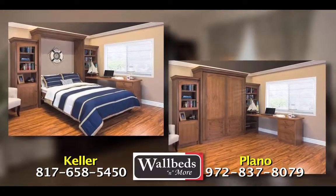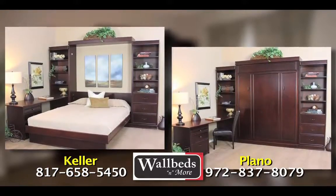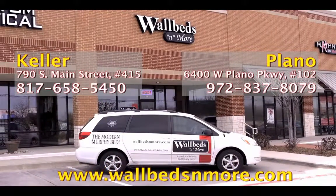Don't let that extra room go to waste. Get the most out of it with a wall bed from Wall Beds and More. Visit or call our showrooms in Keller or Plano to find out how you can get 0% financing. Learn more at wallbedsandmore.com.